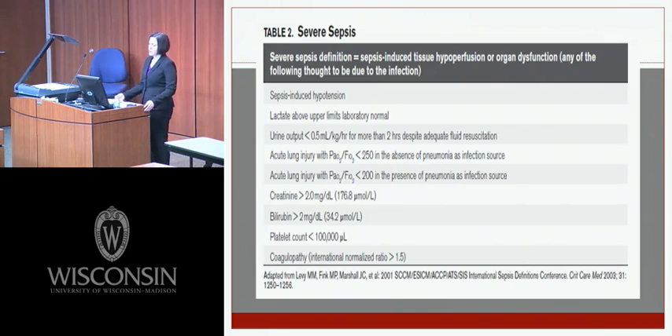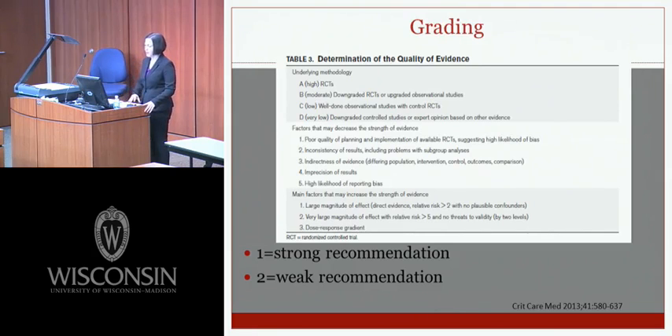Severe sepsis definitions include lactate above upper limits of laboratory normal, urine output less than 0.5 mLs per kilo per hour for more than two hours despite adequate fluid resuscitation, acute lung injury with a PaO2 to FiO2 ratio less than 250 in the absence of pneumonia or less than 200 in its presence, creatinine greater than 2, bilirubin greater than 2, platelet count less than 100,000, or coagulopathy with INR greater than 1.5.